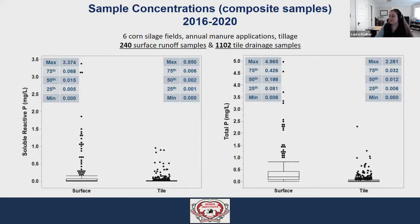All of these fields receive manure applications each year and are tilled to incorporate that manure, then tilled again in the spring to prepare the soil for planting. The data we're looking at here are the concentrations of soluble reactive phosphorus and total phosphorus in the surface runoff and tile drainage samples. On the left-hand graph we're looking at soluble reactive P, or SRP, and on the right we're looking at total P. SRP is important because it's the form immediately available for growing crops or, in lakes, the form that algal blooms can immediately uptake.